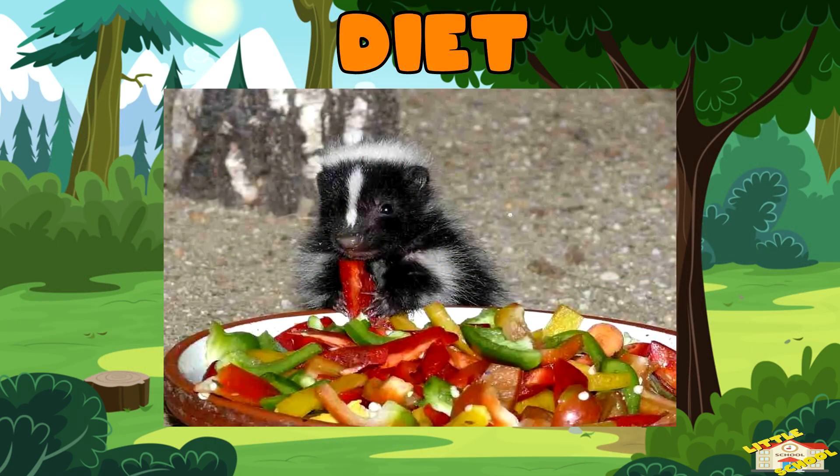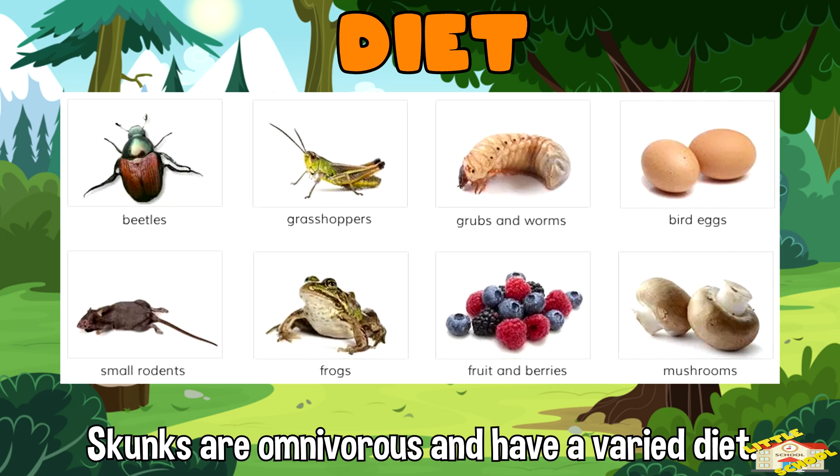Diet: Skunks are omnivores and have a varied diet that includes insects, small mammals, eggs, fruits, and vegetables.